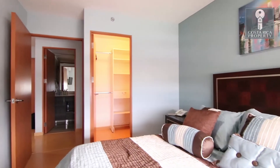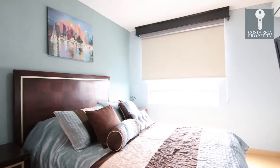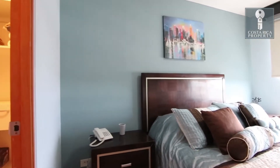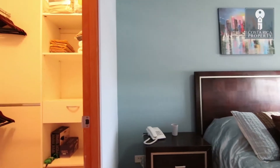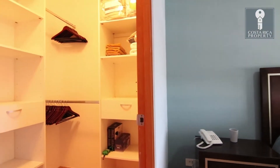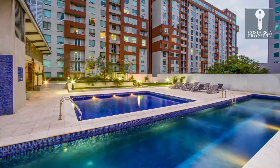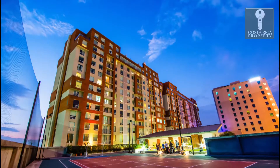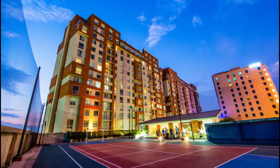Directly opposite the building is where the Municipalidad of San Jose expects to begin construction on the new Tech City in 2020. This, together with the apartment features, makes it an excellent choice for investors or someone looking to take full advantage of city benefits at the tips of their fingers.